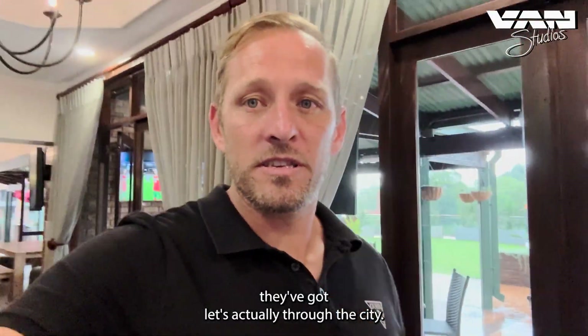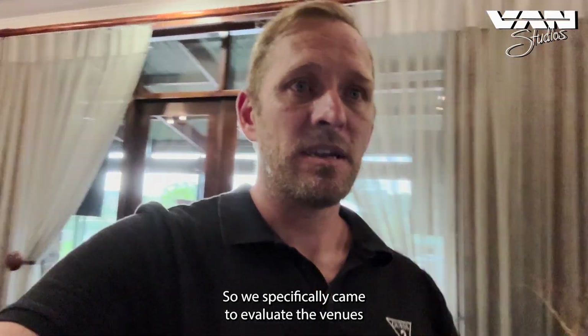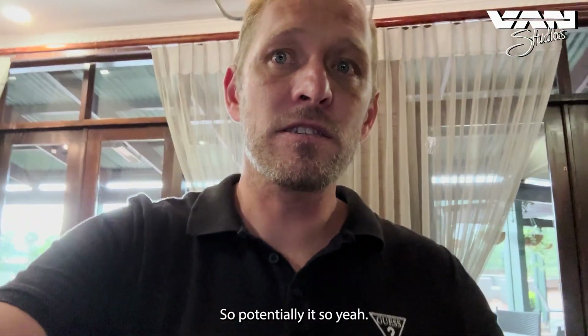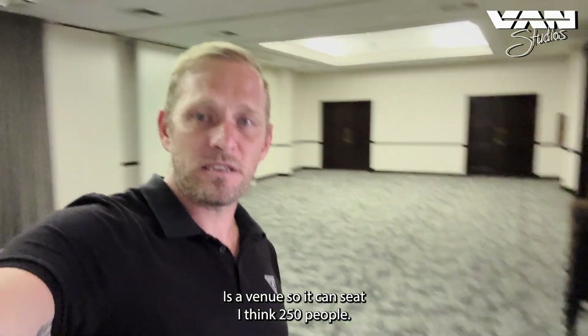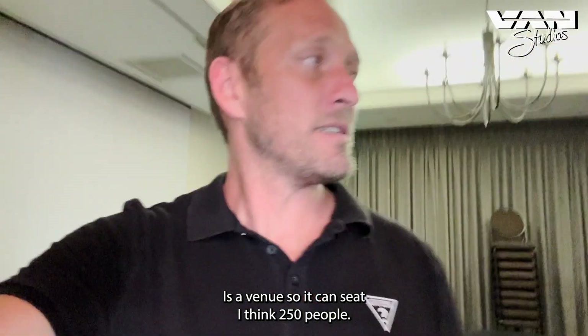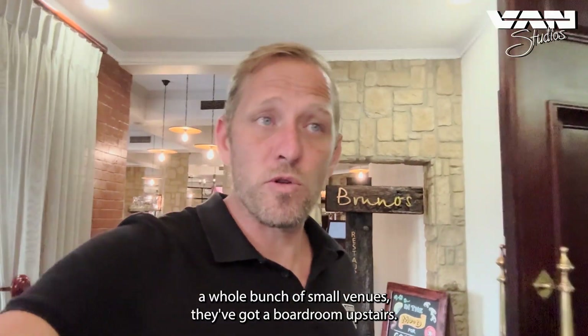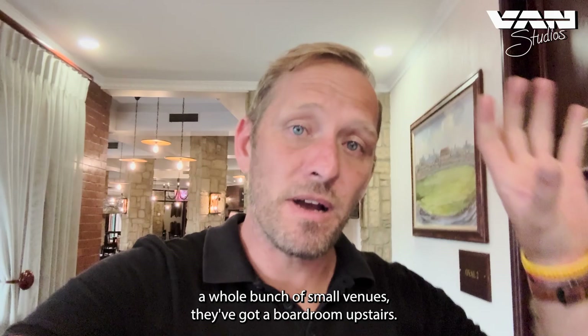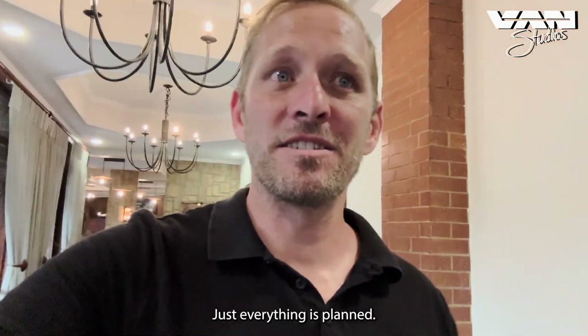We specifically came to look at their venues and conferencing facilities to potentially host an event. Here's a main venue that can seat around 250 people — pretty cool. They also have smaller venues and a really cool boardroom upstairs, and I want to show you this bar area.